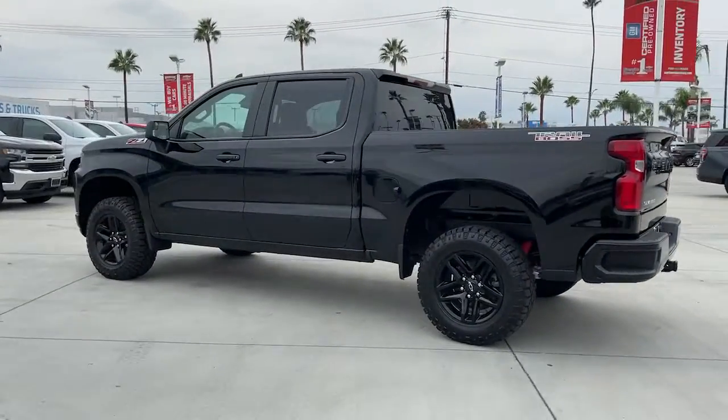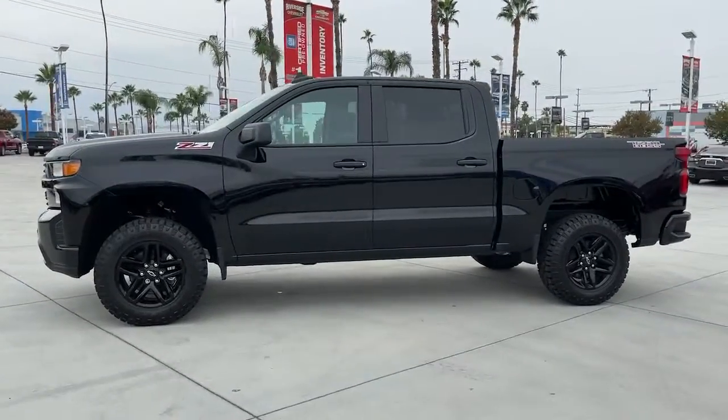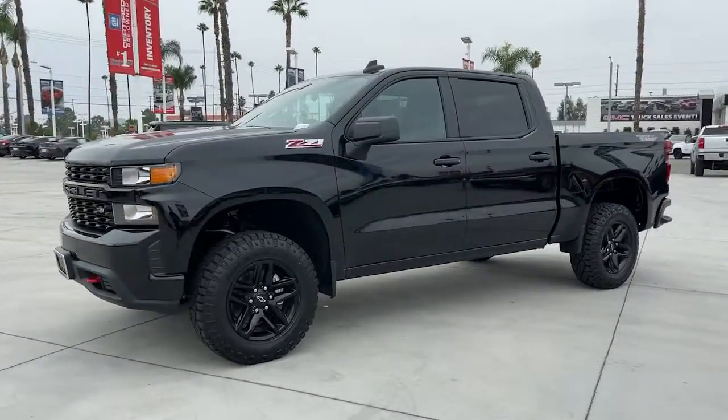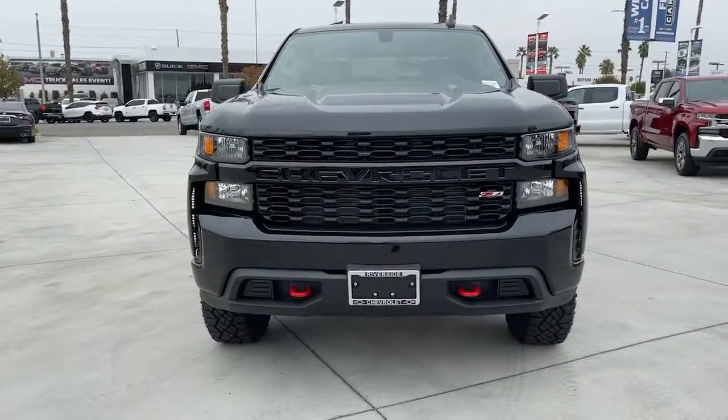These are just some of the great options this vehicle comes with: electronic stability control, trip computer, power windows, four-wheel disc brakes, power door locks, and power steering.